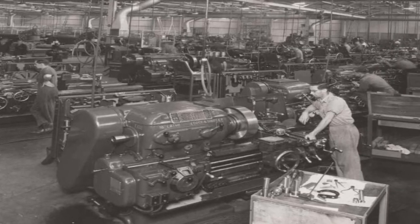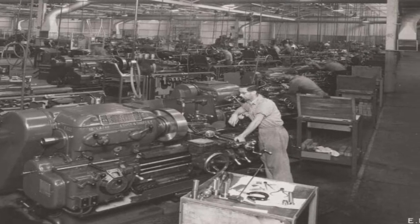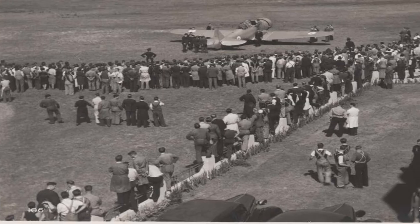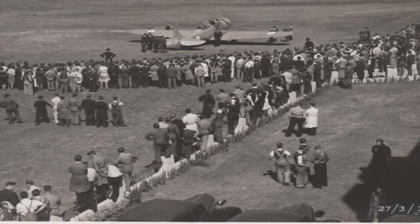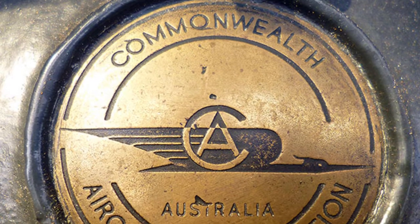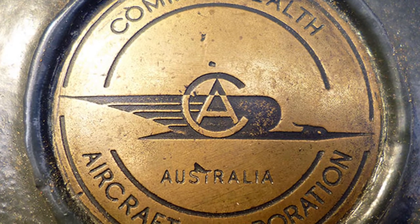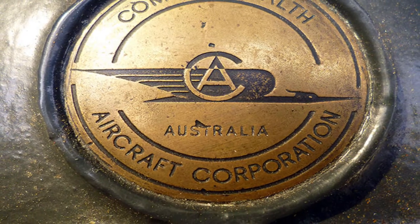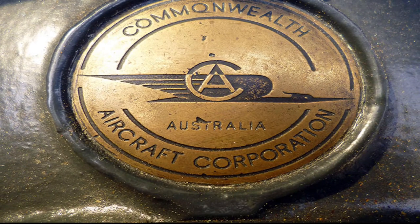In 1935, talks began around the prospect of Australia building aircraft. Further talks between the Australian Government and Broken Hill Proprietary Company Ltd. and General Motors Holden Ltd. ensued throughout the next year, and on the 17th of October 1936, the Commonwealth Aircraft Corporation was born. ICI Electrolytic Zinc and Orient Navigation Company would later join the company.